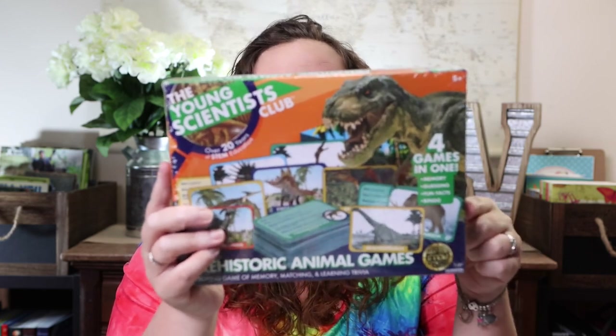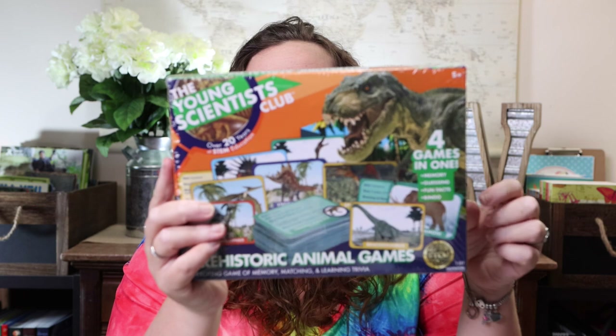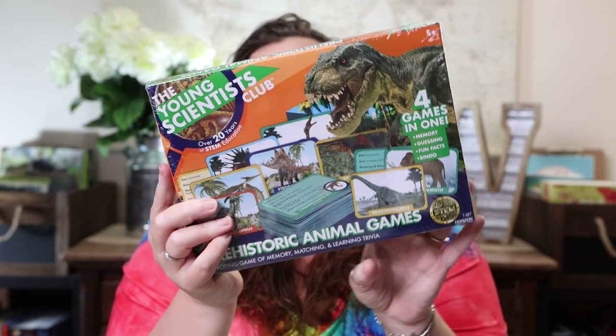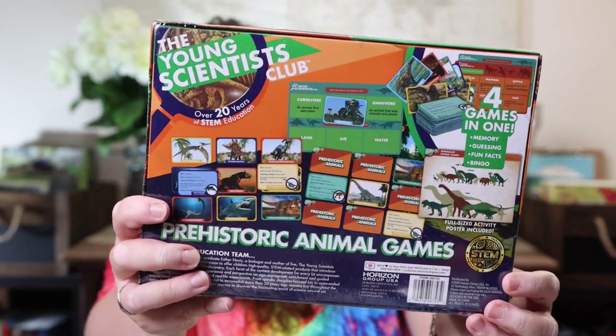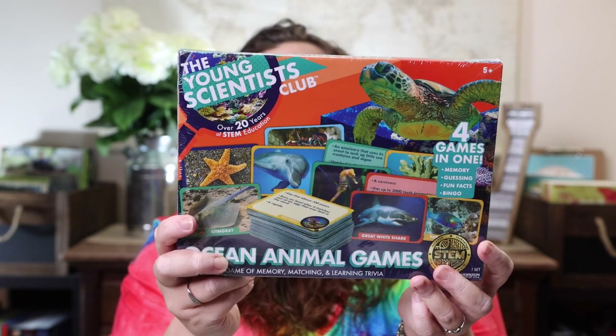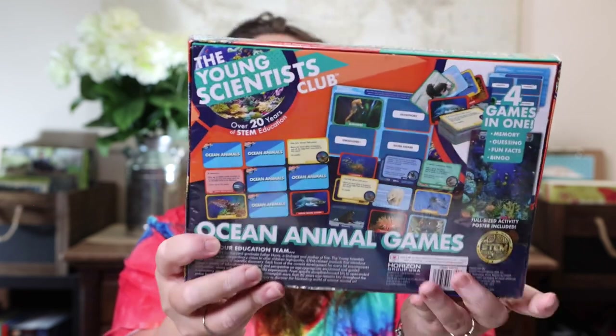The last two I got are from Young Scientist. I have no idea if these are decent games or not — we've never bought one before — but the two themes screamed Emily to me and they were less than ten dollars, so they were worth trying. The first is the Young Scientist Prehistoric Animal Game, which has four games in one: memory, guessing, fun facts, and bingo, with a full-size activity poster included. The second is the Ocean Animal Game — same format: four games in one with a full-size activity poster.